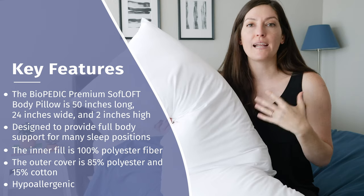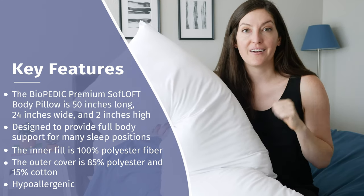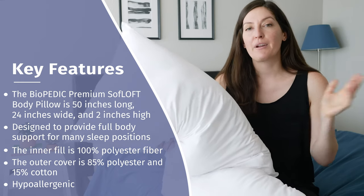It's geared for full body support in any sleep position that you need. Right now you can buy it at four different retailers: Walmart, Amazon, Wayfair, and Home Depot. We're going to go into sleep positions next, but don't worry — I've got you on the pros and cons too.